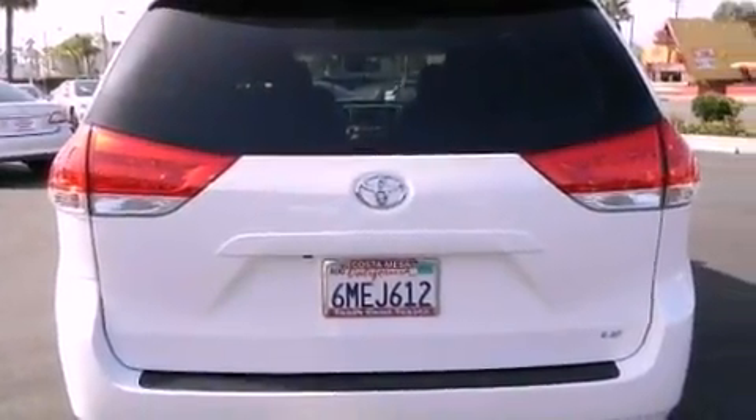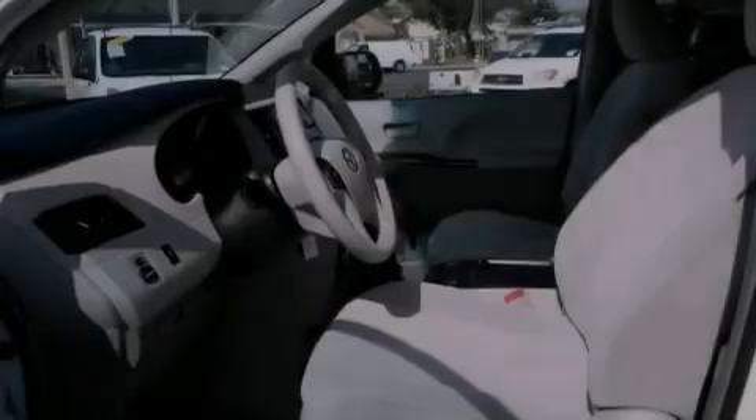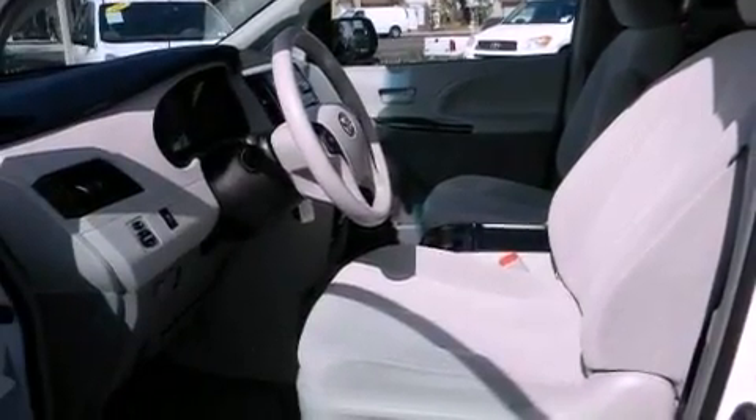Rear impact crumple zones, side impact airbags, air conditioning, and this vehicle has less than 22,000 miles.